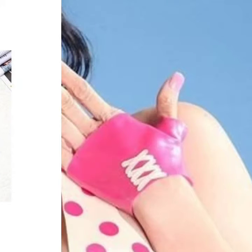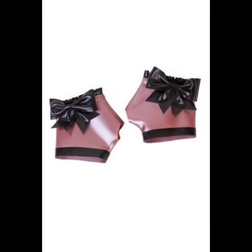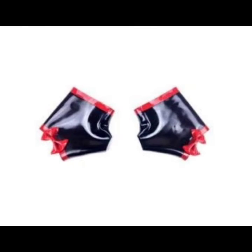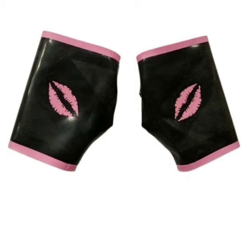Dear friends, if you want to buy this very beautiful, amazing, and most impressive collection of leather and latex short and fingerless gloves online, then I will tell you the best websites from which you can buy them online.